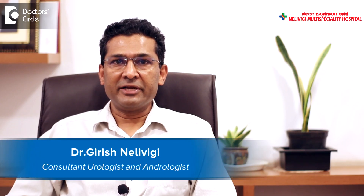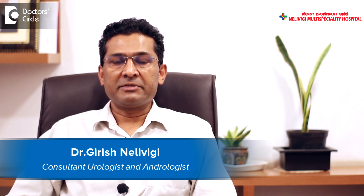Hello, I am Dr. Girish Nelvigi. I am a urologist from Nelvigi Multi-Specialty Hospital, Balandoor, Bangalore. Today I want to discuss muscle invasive bladder cancer.